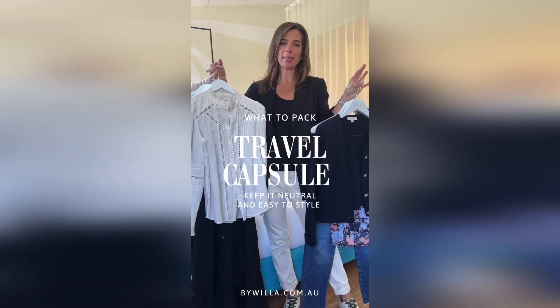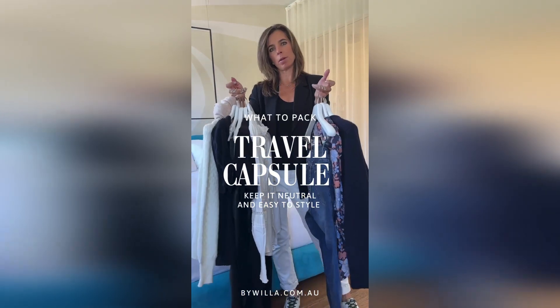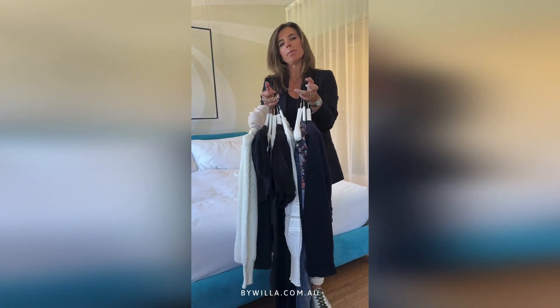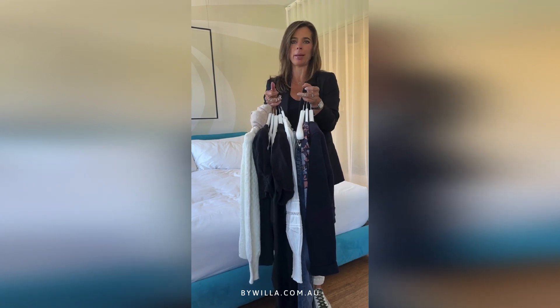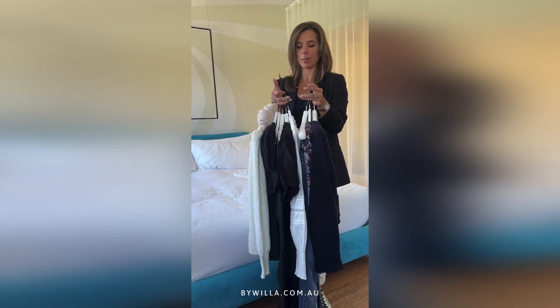This week we're traveling overseas and I wanted to take you through my By Willow capsule wardrobe — the pieces that have got me through 10 days of being away. It's a super neutral wardrobe. Really sit down when you're packing and think about what you're going to wear each piece with, otherwise you'll have orphans that sit in your suitcase and do nothing. I know we've all experienced that.